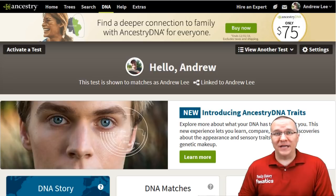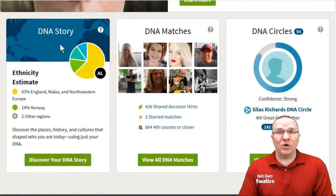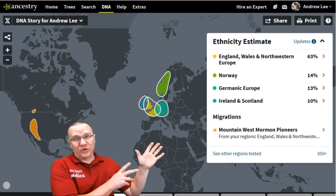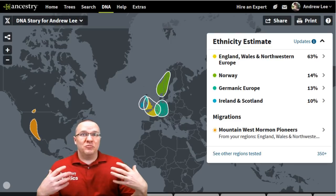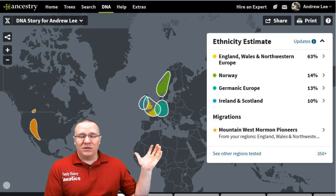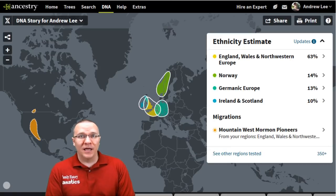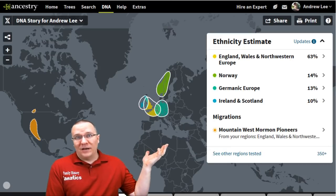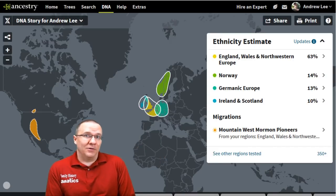Here we are on Ancestry's web page. To find your ethnicity results you can just scroll down and go over to the DNA story. These are the new results that Ancestry is saying make up me, and from my own research it's really about what it should be. Most of my ancestors are from England with some from Germany, and that's exactly what I see here.